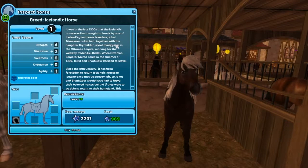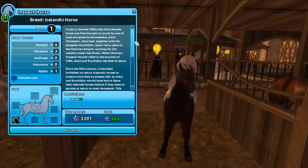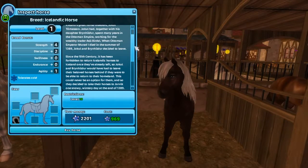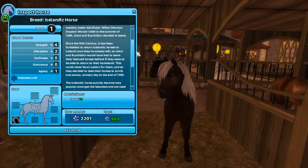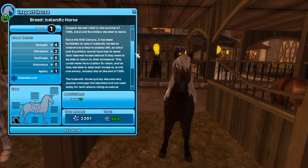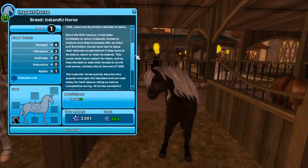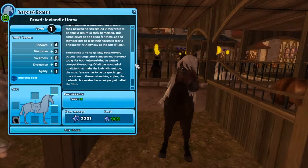Jokul had, together with his daughter Brynhildr, spent many years in the Ottoman Empire working for the wealthy trader Azil Berdle. When Ottoman Emperor Murad the First died in summer of 1389, Jokul and Brynhildr decided to leave. Since the 10th century, it has been forbidden to return Icelandic horses to Iceland once they've already left, so they would have had to leave their beloved horses behind to return to their homeland.